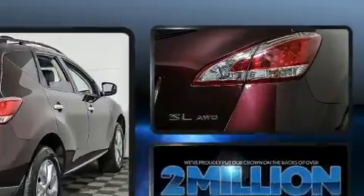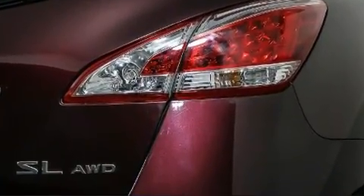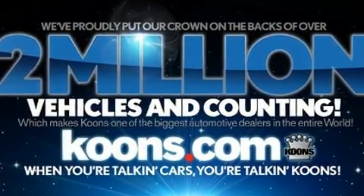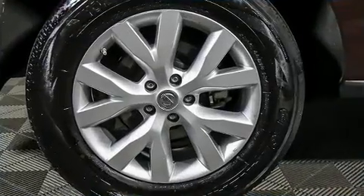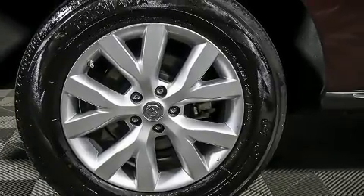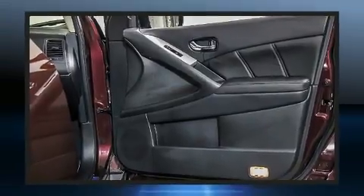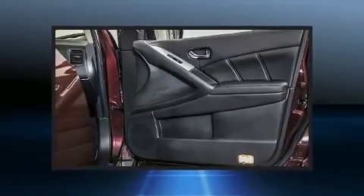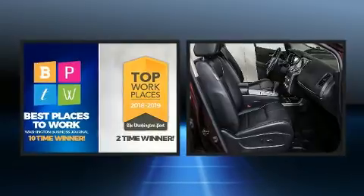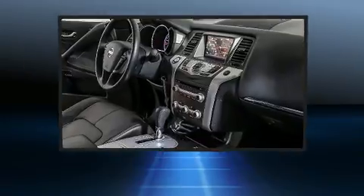Nissan ensures the safety and security of its passengers with equipment such as head curtain airbags, front side impact airbags, traction control, brake assist, anti-whiplash front head restraints, ignition disabling, and four-wheel disc brakes with ABS and electronic stability control — supplementing mechanical systems so you'll maintain precise command of the roadway.